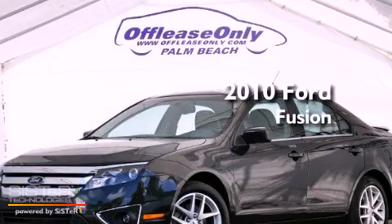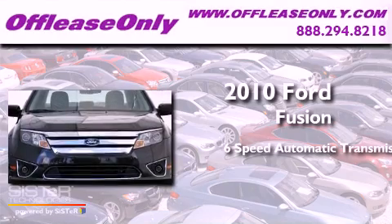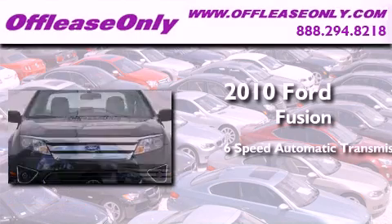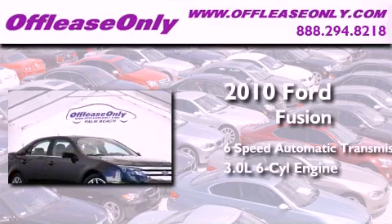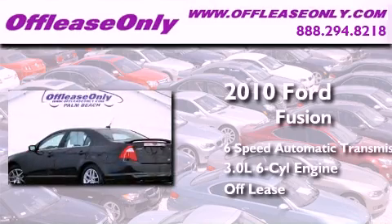This is a 2010 Ford Fusion. This four-door sedan has a six-speed automatic transmission, a 3.0L V6, and having just come off lease, this Ford is in like-new condition.